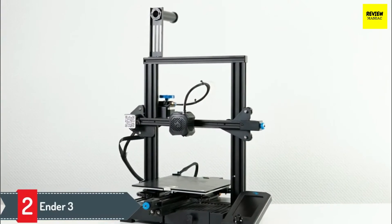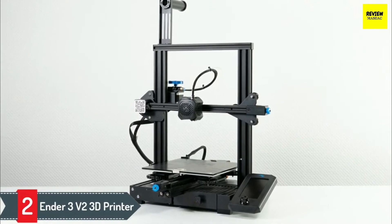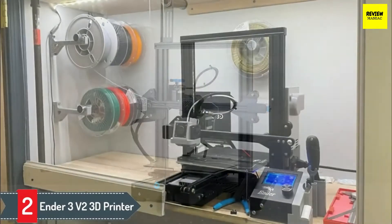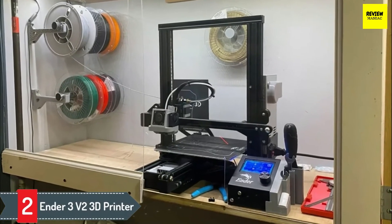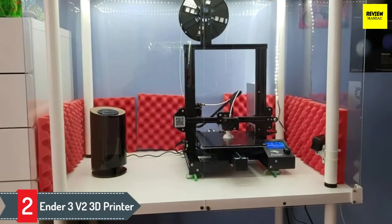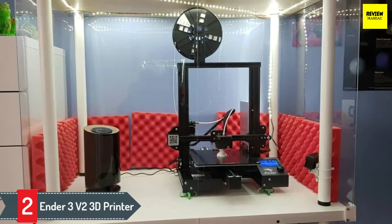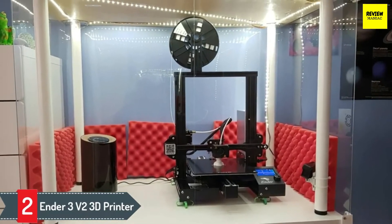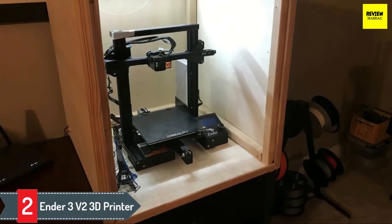Number 2: Ender 3 Version 2 3D Printer. The Ender 3 Version 2 is a perfect entry-level printer for anyone who wants their first taste of 3D printing without breaking the bank. What's best about this model is its clear and simple user interface, as well as a 4.3-inch color screen. It's a plug-and-play, easy-to-use 3D printer — just install the filament cartridges and you're ready to go.